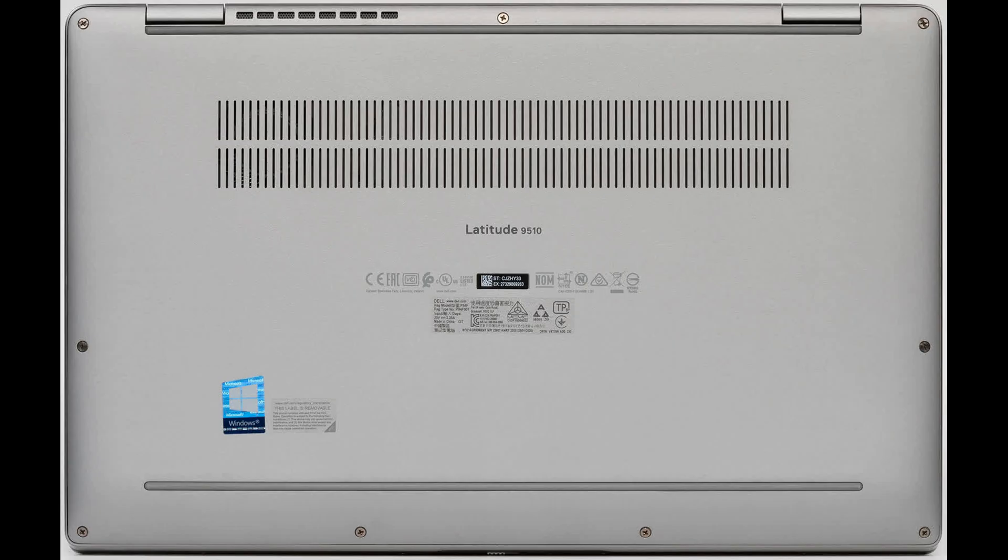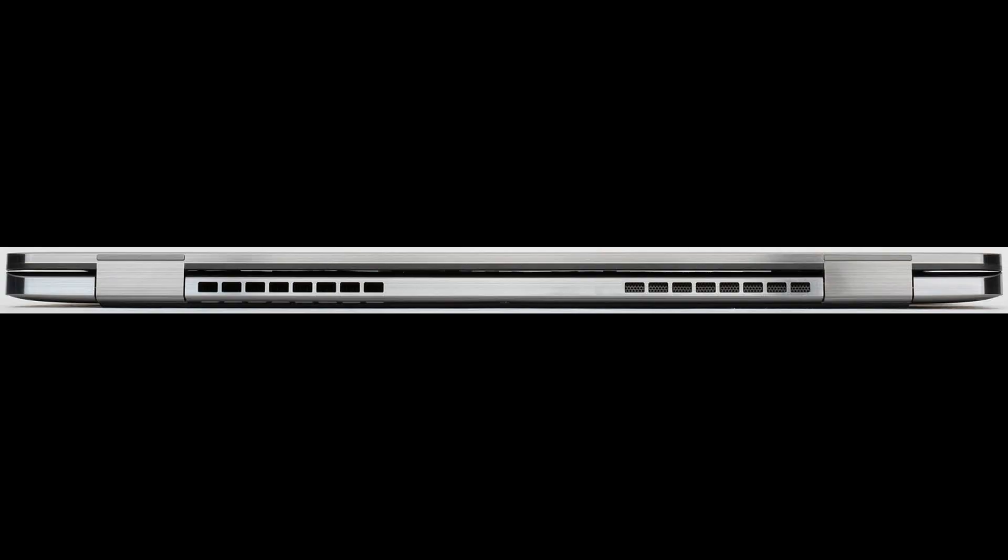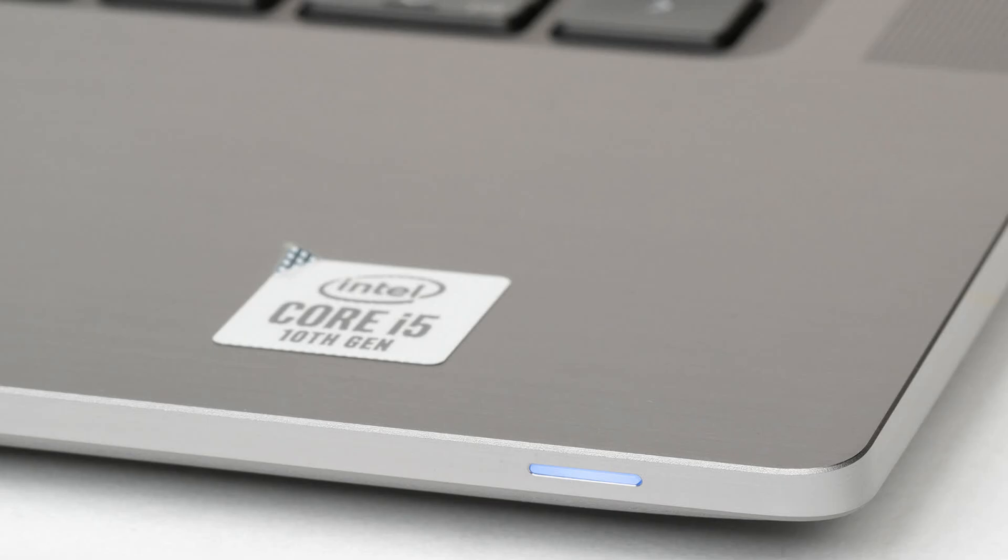On the rear panel of the case there are only ventilation holes, and during operation the folded cover slides behind them, so hot air coming out from the right heats it up. Additional ventilation outlets are located at the very rear edge of the bottom, while the remaining vents draw in cold air. There is a charging indicator on the front end of the case; since the front edge is beveled downwards, it is almost invisible when working. The indicator shines white when charging and orange when discharge is below 10%.